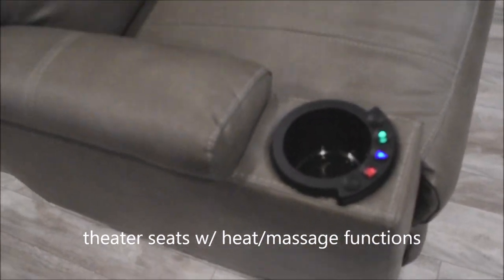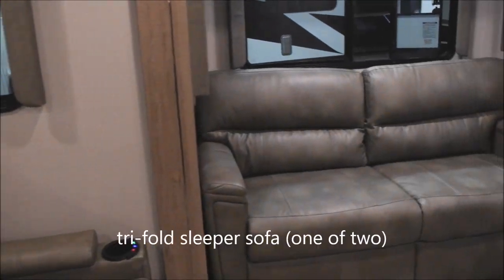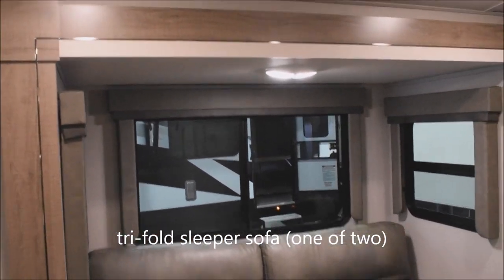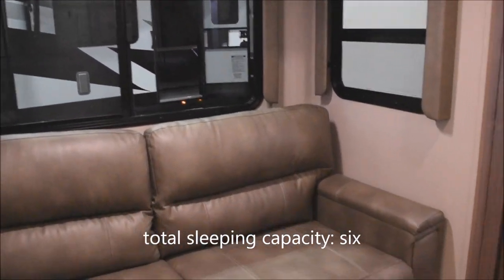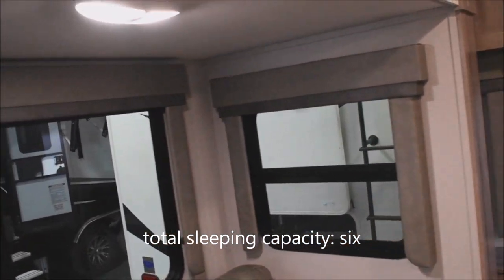These theater seats have lid cup holders with heat and massage functions. Over to the tri-fold sofa in the slide-out — that's a nice deep and tall slide-out so you won't be hitting your head on the fascia. It's a sleeper sofa that brings total sleeping capacity up to six comfortable sleeping arrangements.